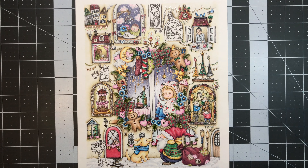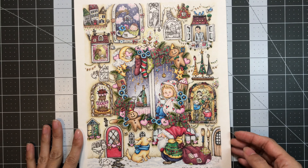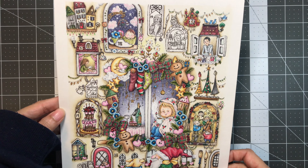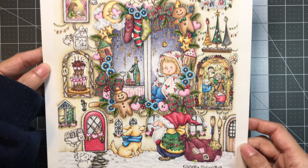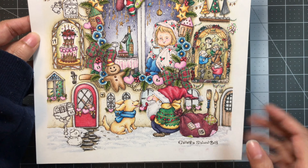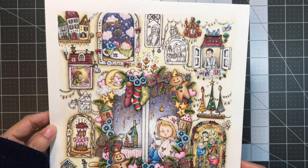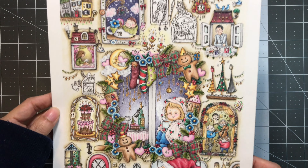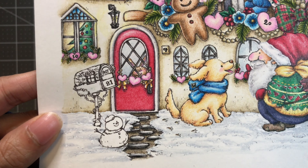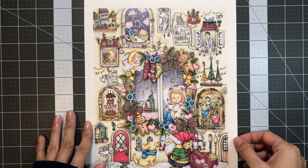Hello everyone and welcome to LaVallia's Coloring. We will be coloring in day 21 in my advent calendar. This calendar was illustrated by Chihiro Shiyomi and I did purchase it through her Etsy store. You can find the link to both her store and to this PDF down below in the video description. So day 21 is right over here with the mailbox and the snowman. I will go ahead and zoom you guys in and we will get started.